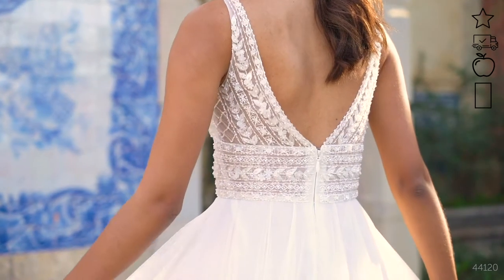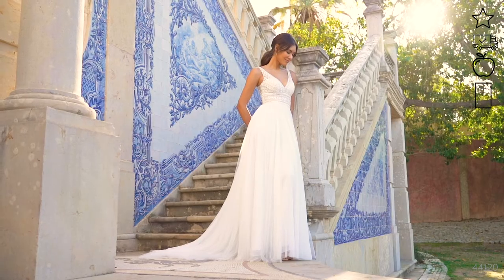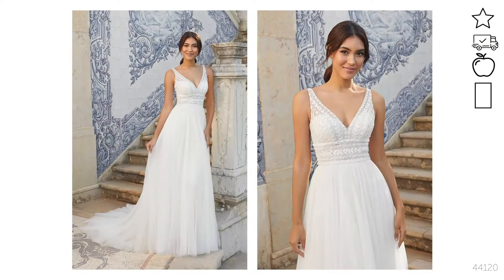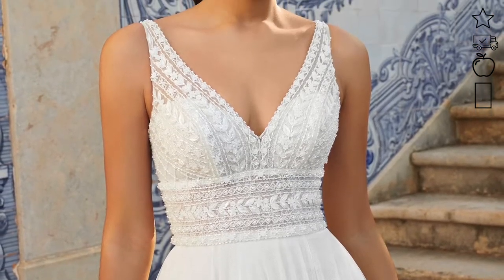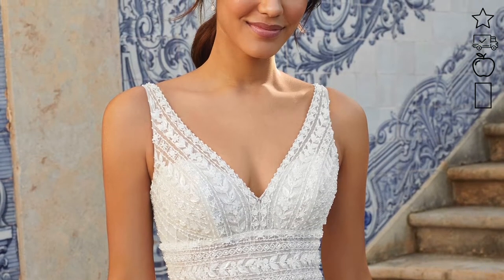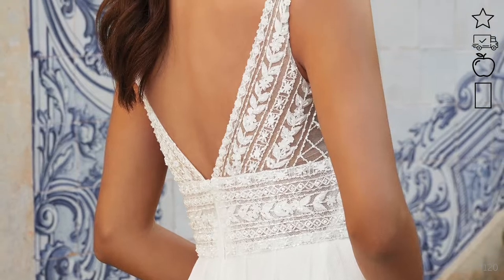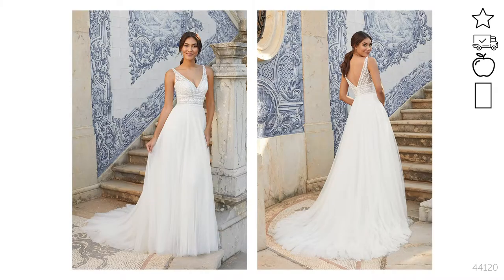Style 44120 is a dreamy A-line gown that flatters so many body types. The illusion bodice is covered in delicate tonal beading and lies over thin Chantilly lace and ivory tulle layering. The cummerbund detailing hugs your waistline in just the right way. The airy skirt is made of English net which is soft to the touch and falls beautifully. This is such a versatile dress suitable for so many venues and seasons. This style is available with a fully lined bodice as style 44120LND.